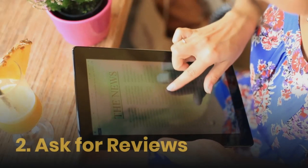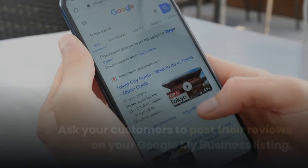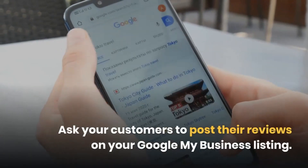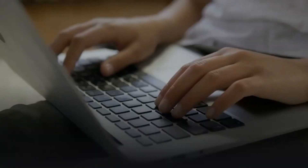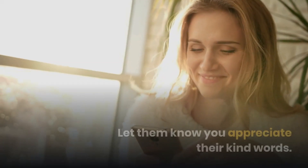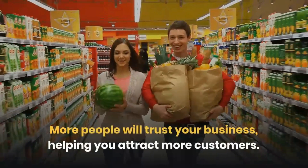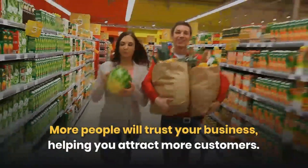Second: Ask For Reviews. Do you have an audience of happy, loyal customers? Ask your customers to post their reviews on your Google My Business listing. As people leave their reviews, make sure to comment back and let them know you appreciate their kind words. Reviews act as social proof. More people will trust your business, helping you attract more customers.